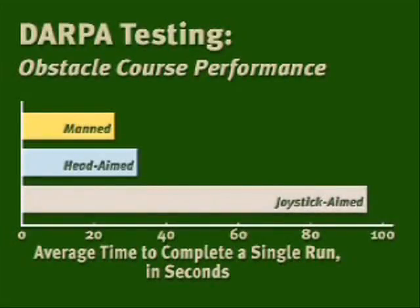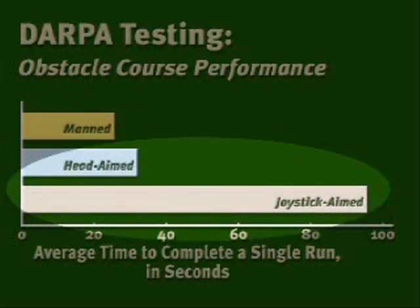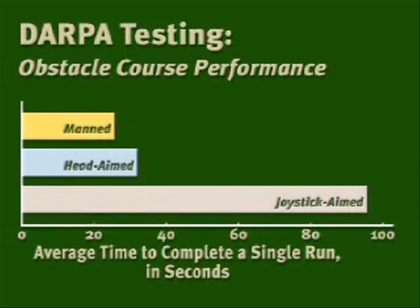To put that into perspective, here's some data from DARPA testing. Remotely operating with head-aim vision took about 25% longer to go through an obstacle course than it took a person who was actually sitting in the vehicle and driving it. But head-aim vision was still three to four hundred percent better than using a joystick-aim pan-tilt camera, which is the current standard. These results are very consistent with all the other real-world tests of remote operations.